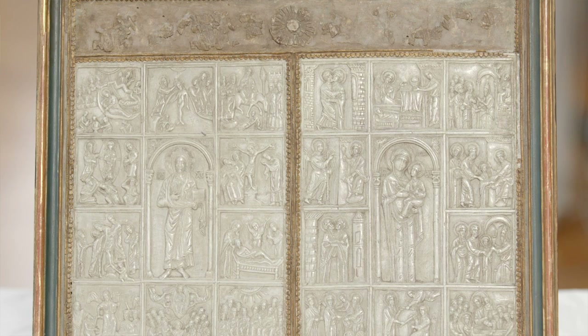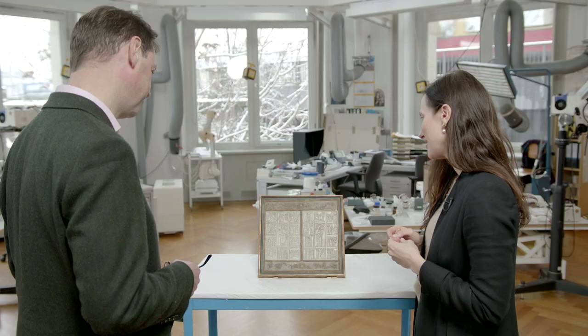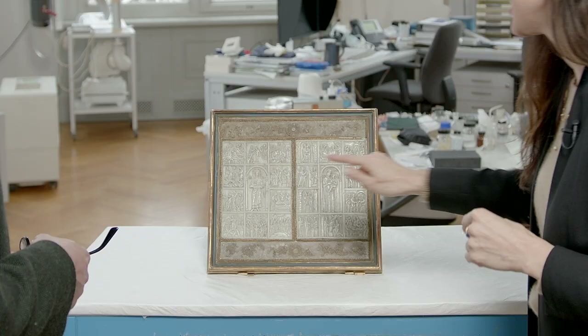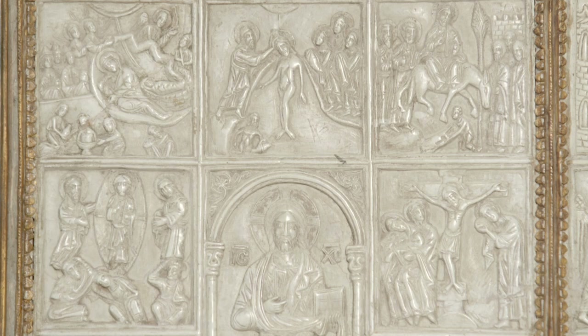We don't know how this object was originally used or how it functioned, because the framing device we have here was assembled in the 17th century, transforming this object into what we see today. There are similar objects that formed book covers, so it may have served that function, but we have no idea. Interestingly, all of these scenes represent key events in the lives of these sacred figures and really important feast days in the eastern church calendar, so in some ways we can read these objects like calendars.